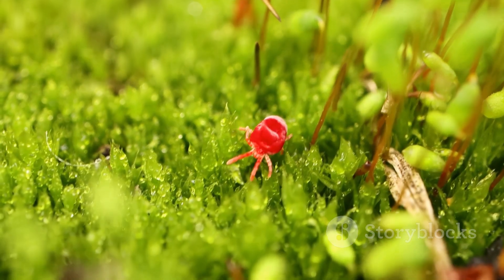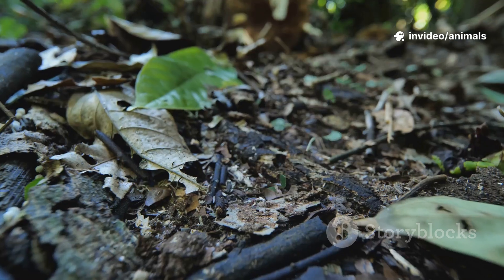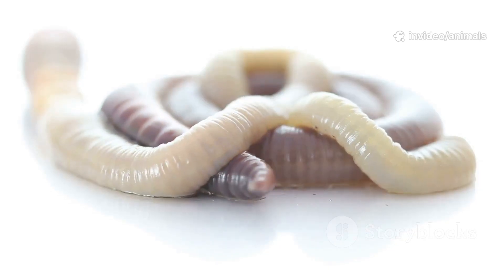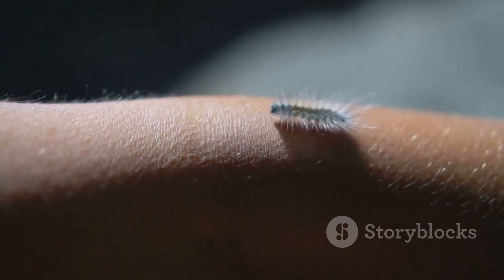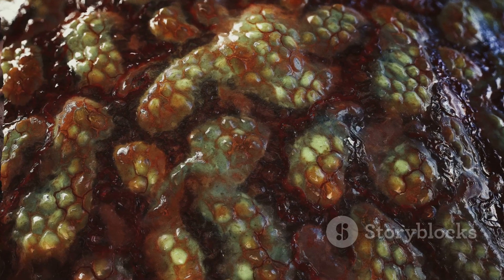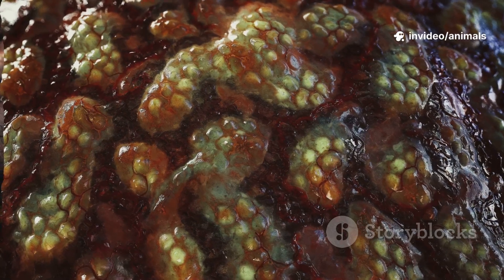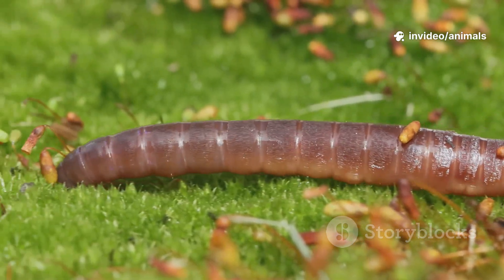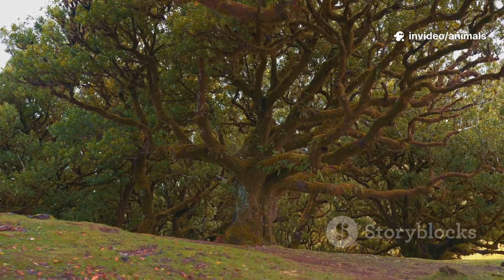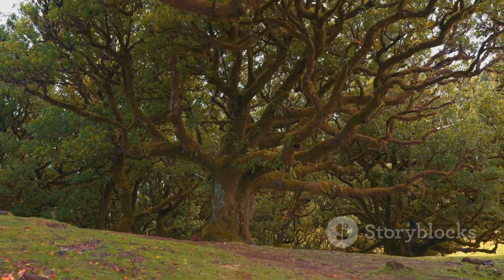Velvet Worms are small, secretive creatures, usually hiding under logs and leaves in tropical forests. Their name? Well, it fits. They actually feel velvety to the touch, thanks to thousands of tiny bumps covering their body. These fascinating little critters have been around for over 500 million years, making them older than the first trees and even the mighty dinosaurs.